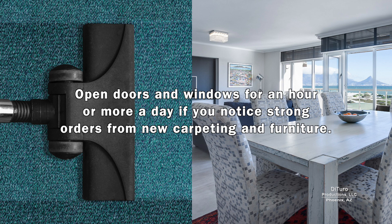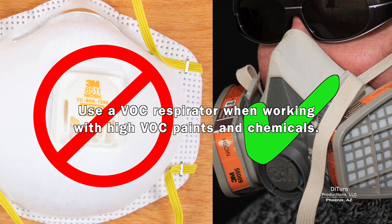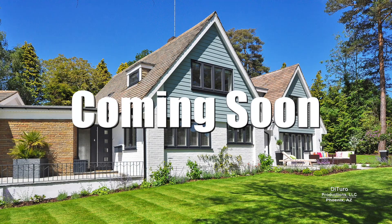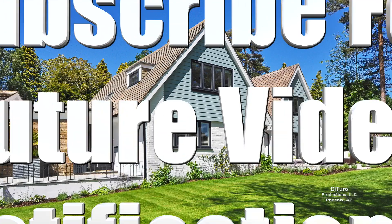Open doors and windows for an hour or more a day if you notice strong odors from new carpeting and furniture. Run exhaust fans when cleaning bathrooms with high-VOC cleaners. Use a VOC respirator when working with high-VOC paints and chemicals. Please leave a comment if you have any questions. Thank you for watching — see you soon!